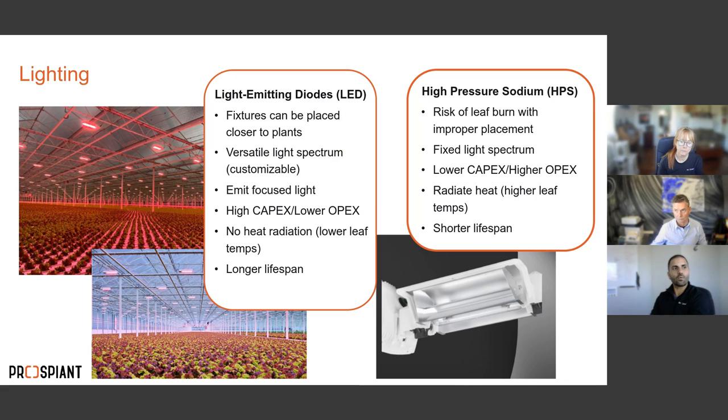In some locations a checkerboard approach — mixing HPS and LED lights — makes sense, for example running HPS in winter to take advantage of heat output while using LEDs otherwise. The recommendation always depends on location, crop, and utilities. Rebates for LED fixtures are regularly available in both Canada and the US, though programs open and close at certain times of year.